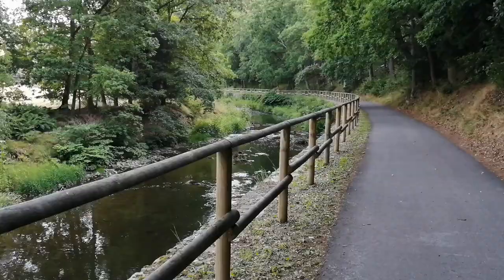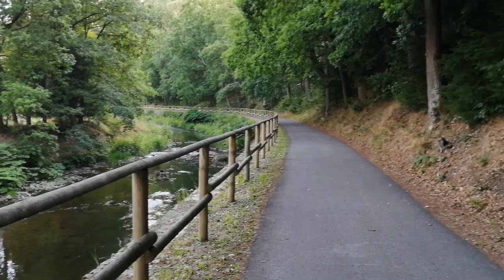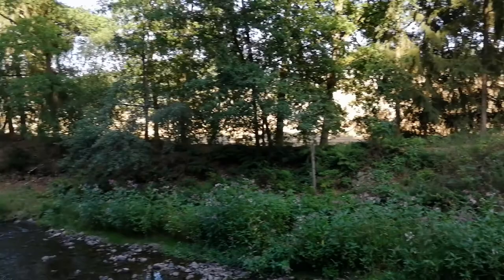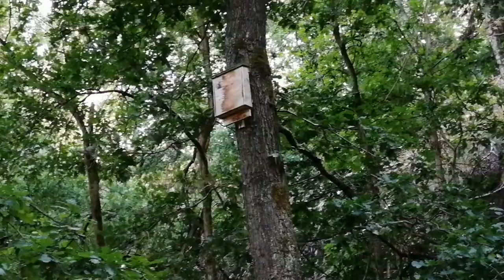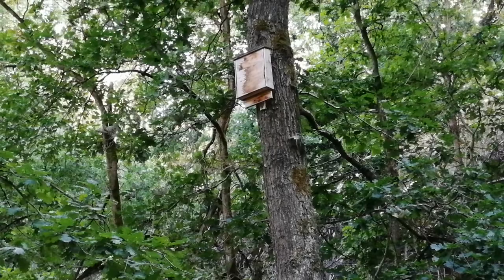This is the Freiberger Mulde here – a wonderful valley at Großvogtsberg. To our right is the former canal trace, where there's not much left to see. Let's take a look in the direction of Hohentanne. The Mulde, which was a very dirty waterway in GDR times, today has crystal-clear water and is a popular fishing refuge. Here we see something special – this is a so-called bat box, hanging here in the Muldental as a habitat for bats.